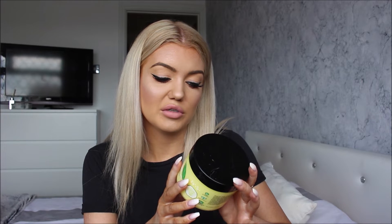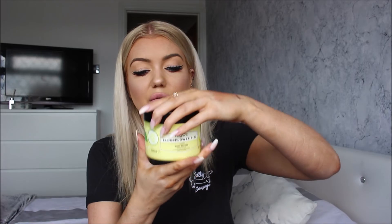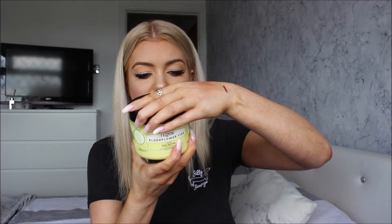I'll definitely use those — I love a good supplement. I also found something else from I Love: the Elderflower Fizz scented body butter with keynotes of elderflower, jasmine, apple and cucumber. This is huge. That smells amazing — you can definitely smell the cucumber in it, and cucumber is one of my favourite things.